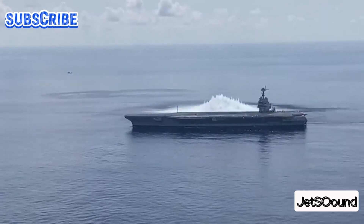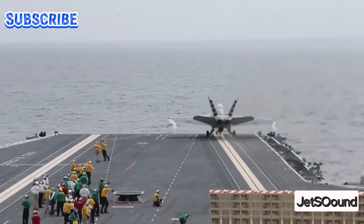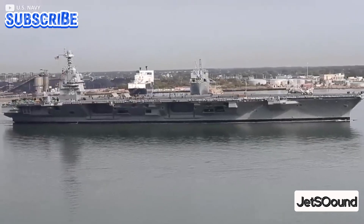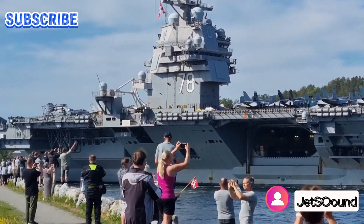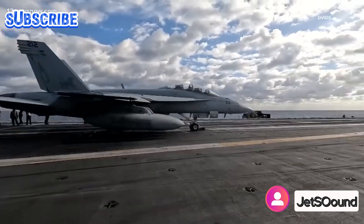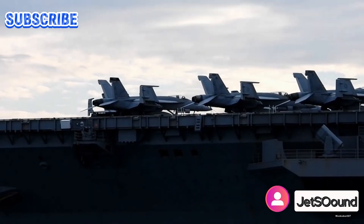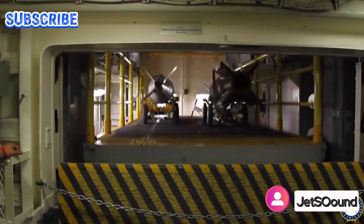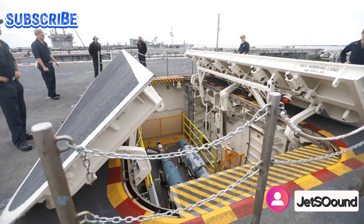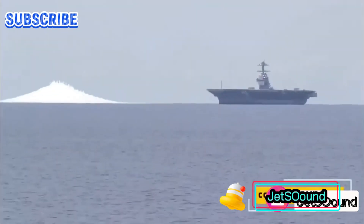The Ford-class carriers incorporate over 23 new technologies representing significant advancements in naval engineering. These innovations include improvements in propulsion systems for enhanced speed and efficiency, Electromagnetic Aircraft Launch Systems (EMALS) for smoother and more efficient aircraft launches, advanced arresting gear for safer and more reliable aircraft recoveries, and integrated warfare systems for enhanced situational awareness and combat capabilities. These advancements enable the Ford-class carriers to operate at a 33 percent higher sortie generation rate compared to previous Nimitz-class carriers.